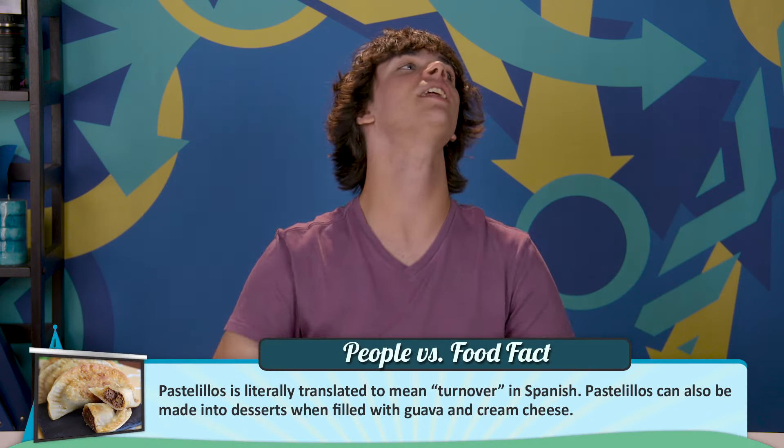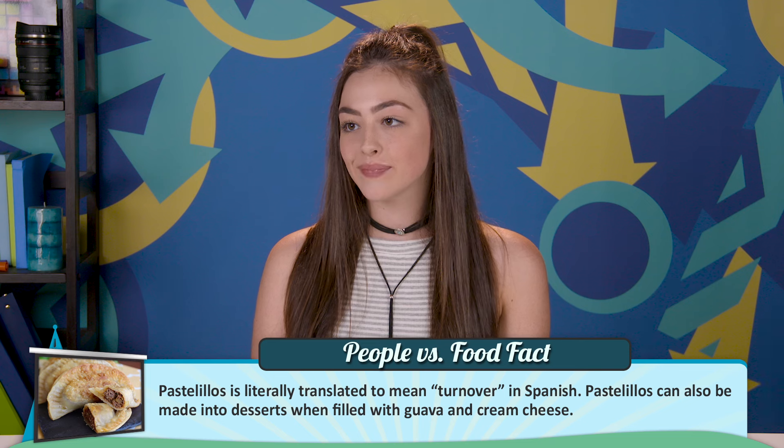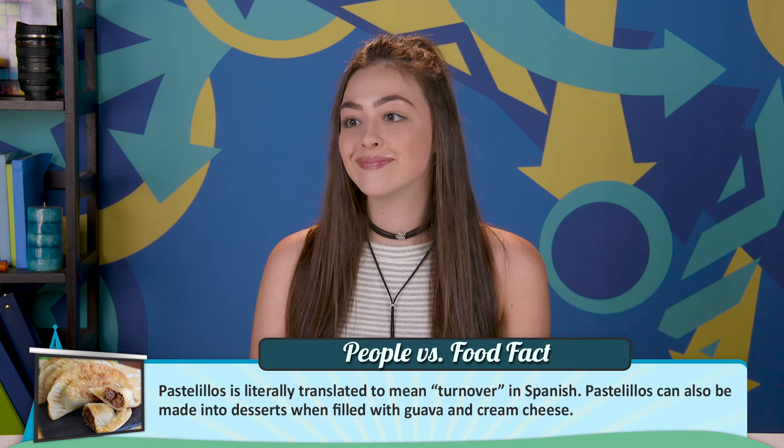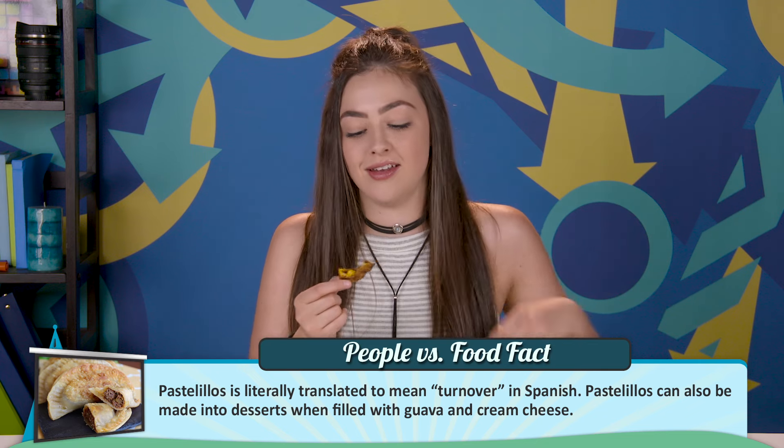So this is called pastelillos. This is a meat-filled pastry that is very popular in Puerto Rico and throughout Latin America. They're also called empanadas. That would make sense. Although the pastelillos in Puerto Rico usually have a thinner and more crisp shell. I like that part. The shell is my favorite part. This crunchiness, so good.